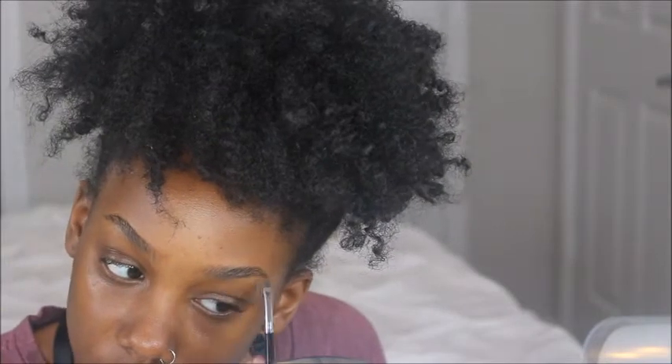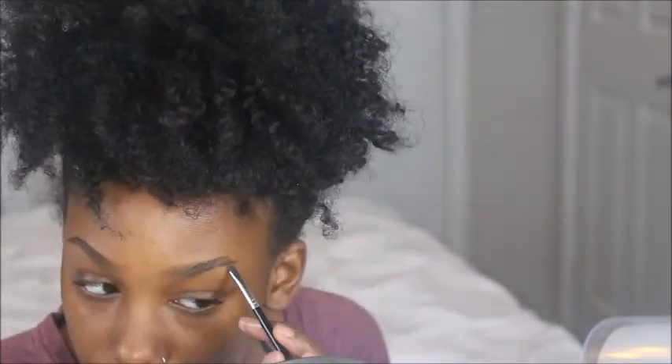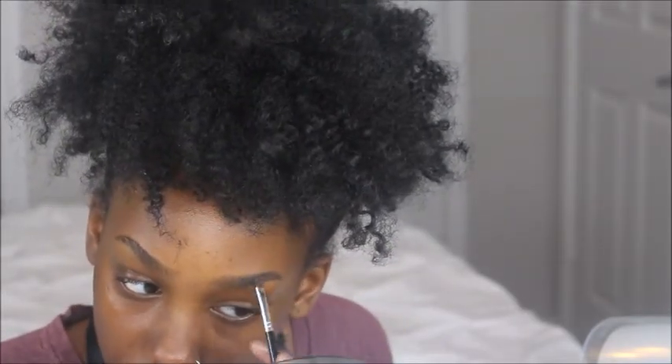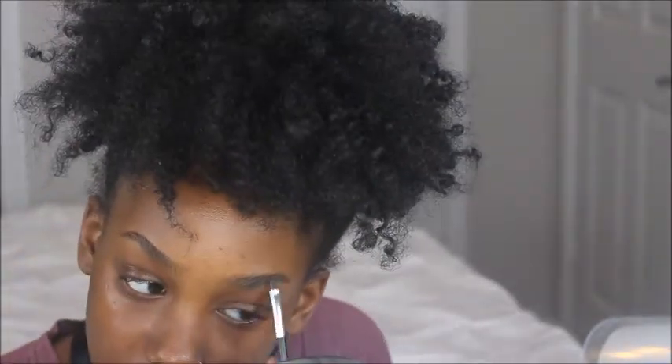Then I'm going in with my Anastasia brush number 12 to fill in my brows. I'm using my Anastasia Dip Brow in Dark Brown. I cannot rave enough about this brush — it has changed my life. It makes it so easy to outline your brows and fill them in. Honestly, if you haven't bought this brush, what are you doing with your life?